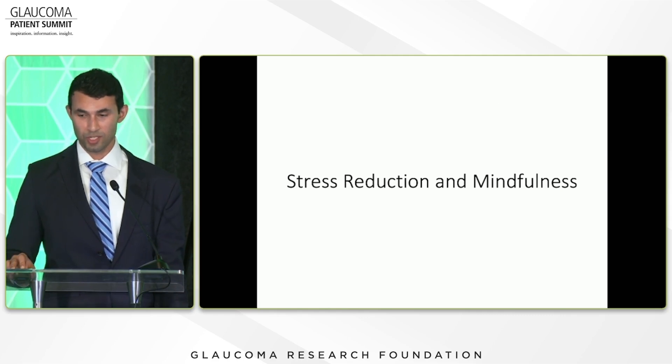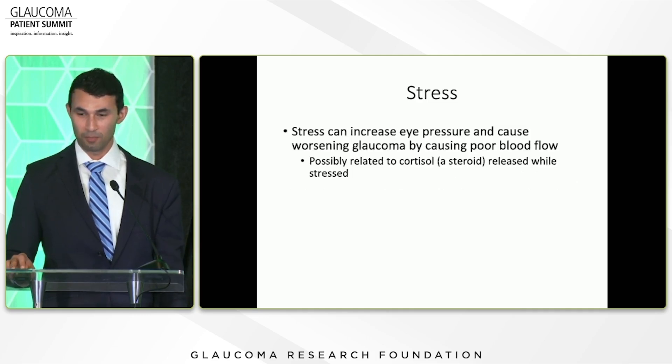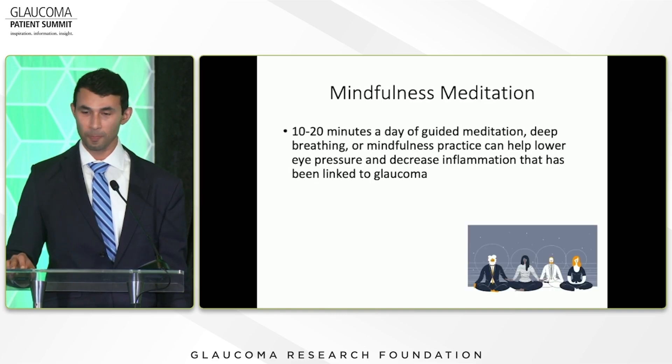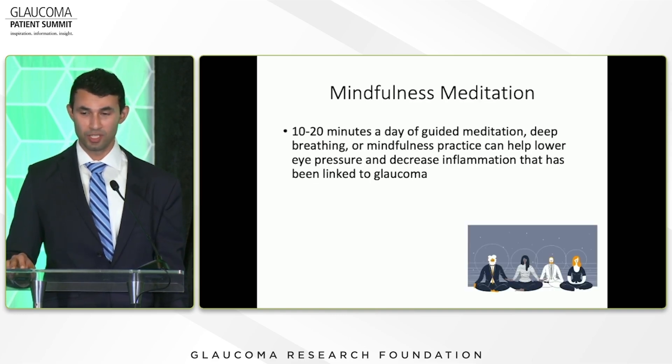Stress reduction and mindfulness is a big one. Stress can increase eye pressure and cause worsening glaucoma by decreasing blood flow to the eye, possibly related to cortisol — the stress hormone — which is released while you're stressed, and we know steroids can increase eye pressure in some people. One thing you can try is mindfulness meditation — just 10 to 20 minutes a day of guided meditation, deep breathing, or mindfulness practice can help lower eye pressure and decrease inflammation.